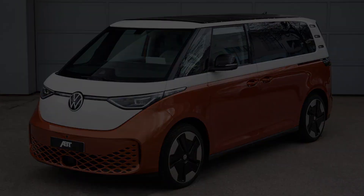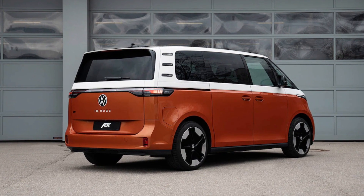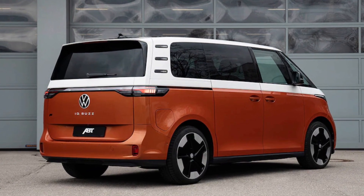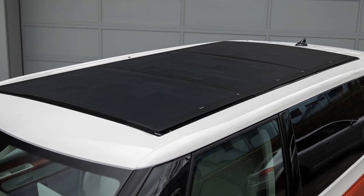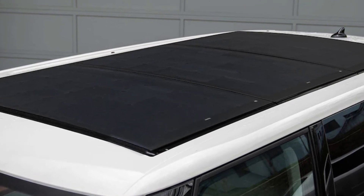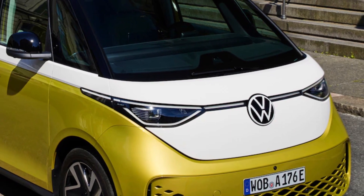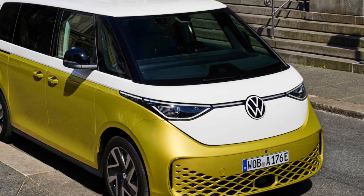The market is ripe for innovation, and German tuner ABT has come up with something that may work as a compelling EV charging solution. With solar panels mounted to the upcoming Volkswagen ID Buzz all-electric van, ABT has designed a solar roof panel exclusively for the Volkswagen ID Buzz EV, which is effectively the resurgence of the iconic Volkswagen bus.